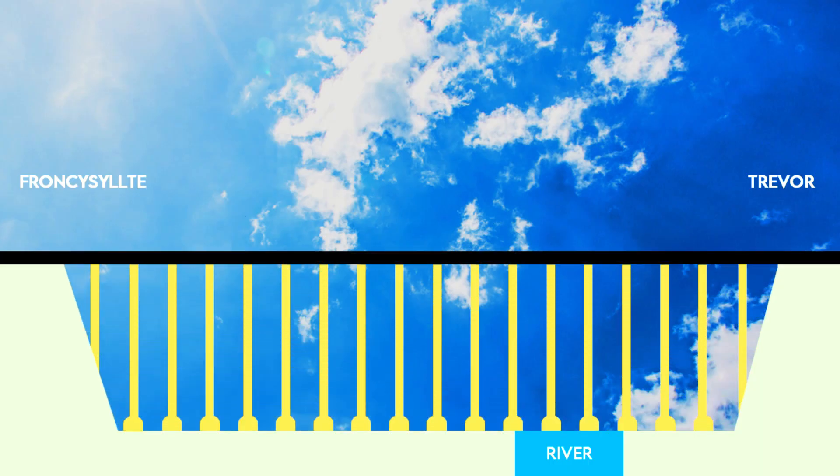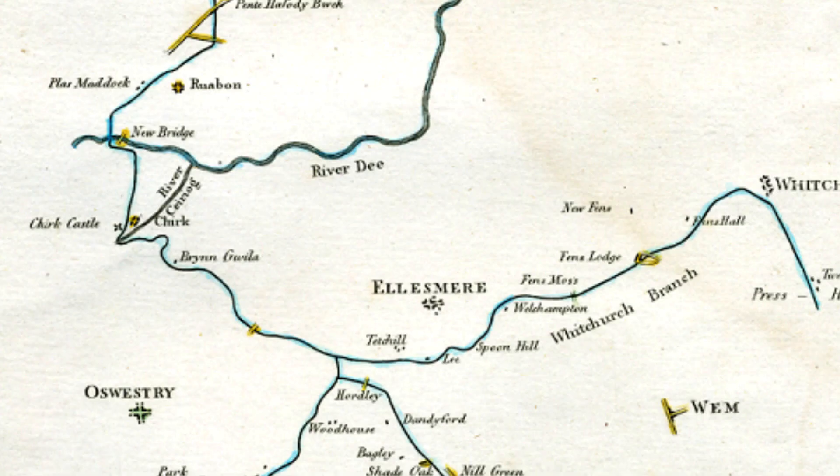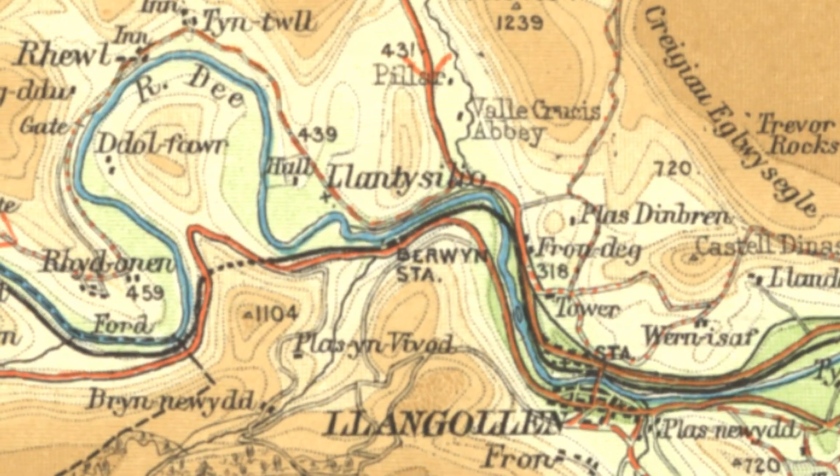We'll look at that a bit later on. In the end, the middle section going through Wrexham was cancelled, as was the southern bit through to Shrewsbury. Instead, the line was terminated at the village of Trevor, meaning that a feeder canal had to be dug from the Dee over at Llantysilio, several miles to the west, in order to supply water.